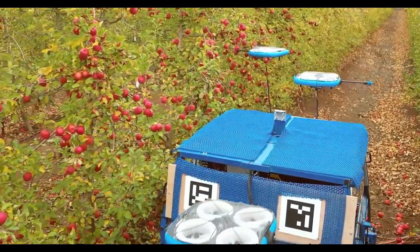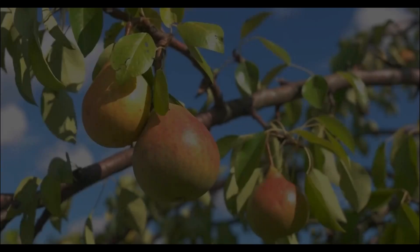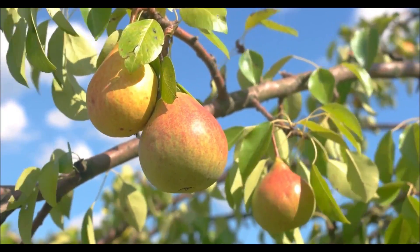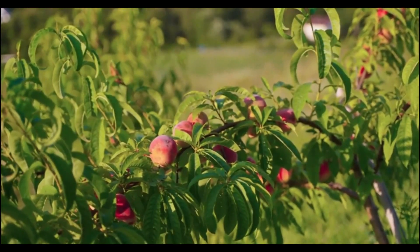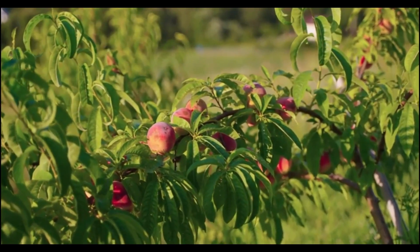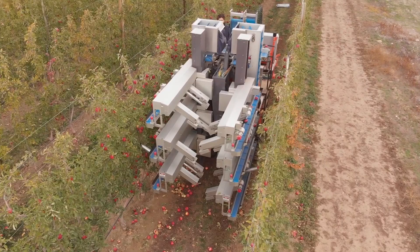These robots have vision and sensing systems built into them, which allow them to properly detect the branches that need to be pruned. In order to examine the structure of the tree and branch growth patterns, as well as locate diseased or damaged branches that need to be removed, machine vision technologies, cameras, and sensors may be utilized.